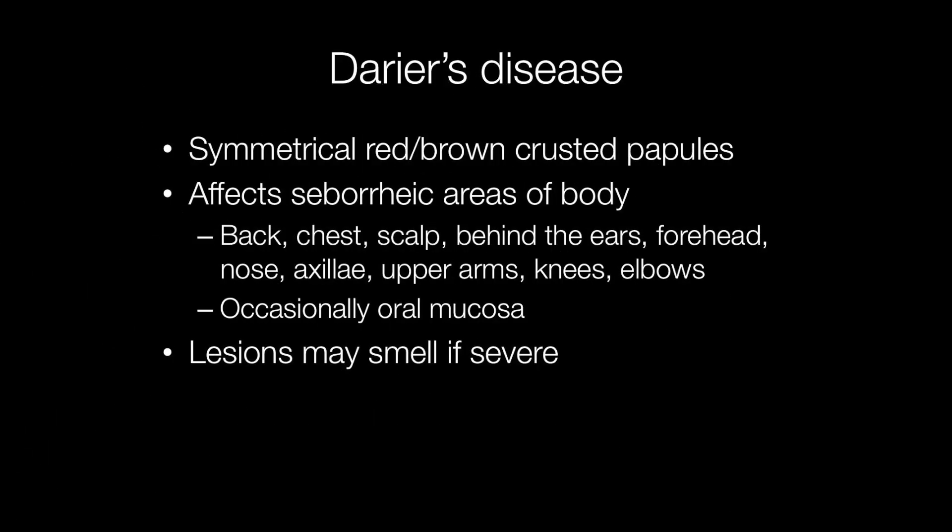Darier's disease presents with symmetrical red or brown crusted papules that affect the seborrheic areas of the body, including the back, chest, scalp, behind the ears, the forehead, nose, axillae, upper arms, knees, and elbows, and occasionally the oral mucosa. In particularly severe cases, the lesions may have an unpleasant odour.